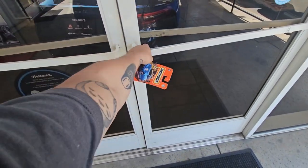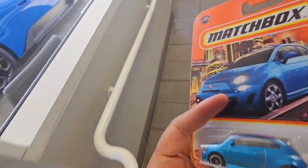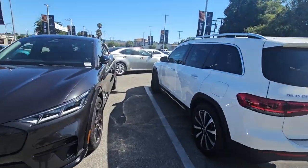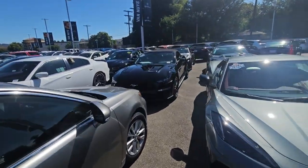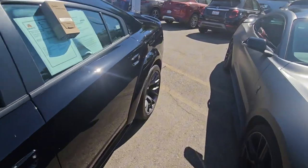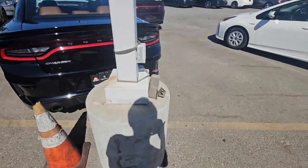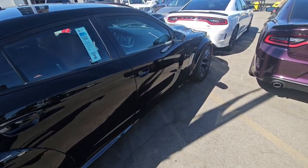I've made it to the dealership in Van Nuys, and they actually have a different Hellcat here than I was expecting. I've located my contact — he's a little busy right now. They have a C8, a Mustang GT, and a Scat Pack right in front of the Hellcat we'll be reviewing today. Something personal actually happened today on the way over here — I got some very devastating news and it's affecting me, so I'm not going to be staying here all day.